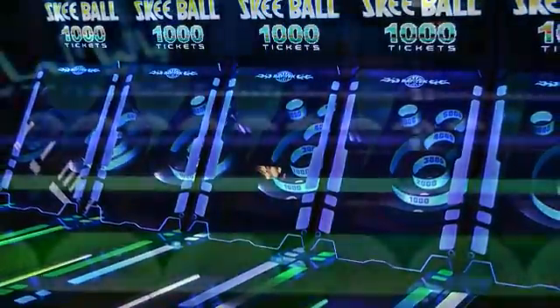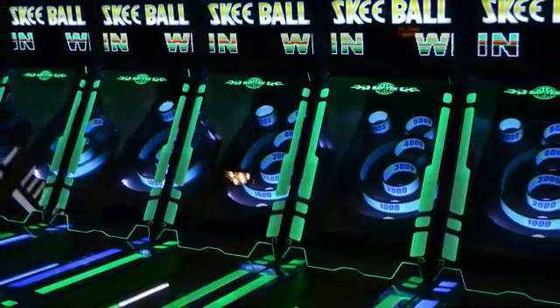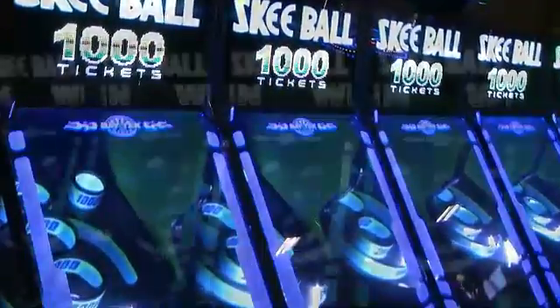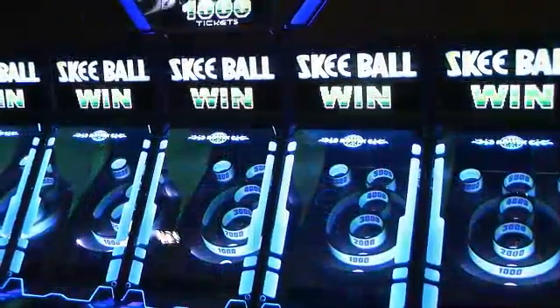Skee-Ball includes a deluxe lighting package which creates lighting effects from ramp to marquee. Each lane has light effects that chase the thrown ball down the lane. Skee-Ball's light displays allow for customizable messages and announcements to scroll across the synced bank of alleys.